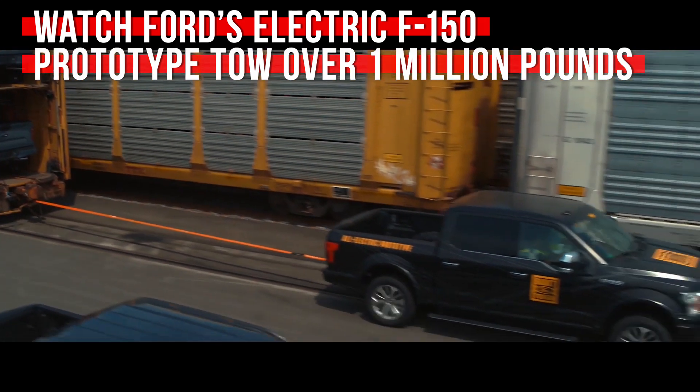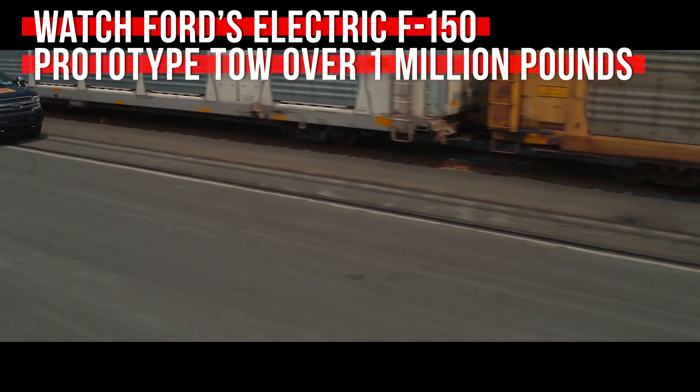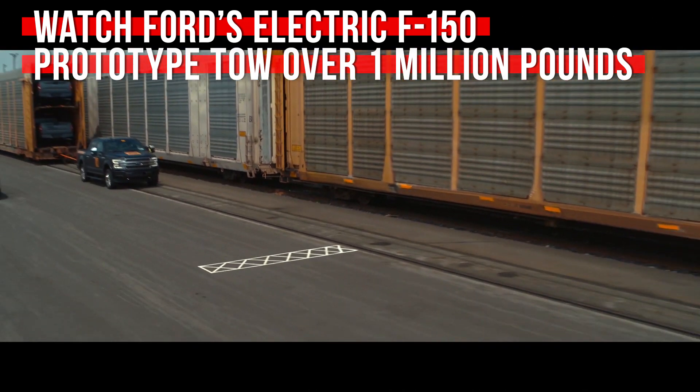Now, trains are on wheels, and those wheels ride on metal rails. Those rails and wheels working together make for very little in the way of rolling resistance, so this test isn't as tough as it could have been, but it's still pretty impressive.